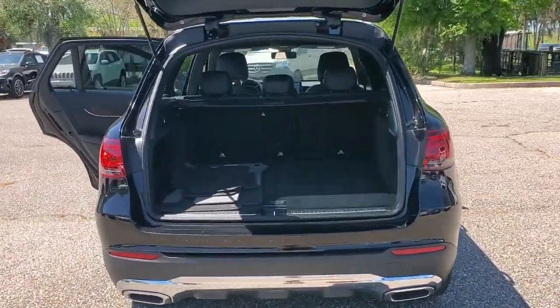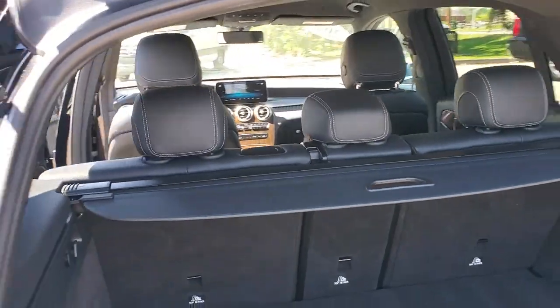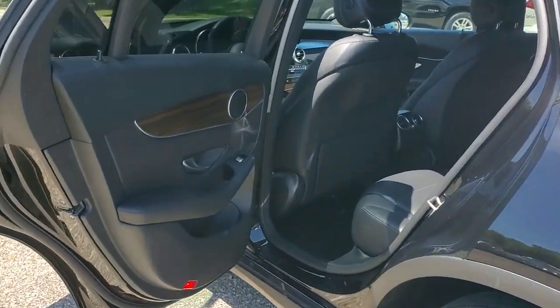The sensuously styled SUV that's tailored to fit your lifestyle and designed to exceed your expectations for excellence. Versatility and assertive performance blend with fine materials and the latest tech to create a truly delightful driving experience.